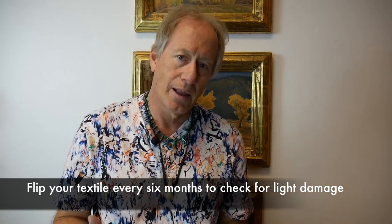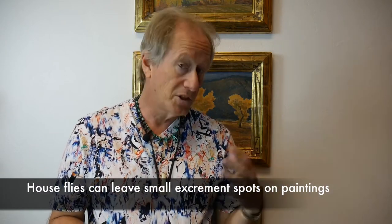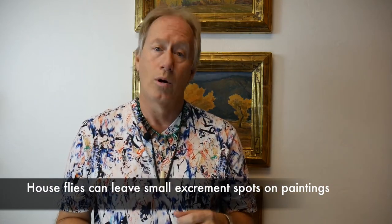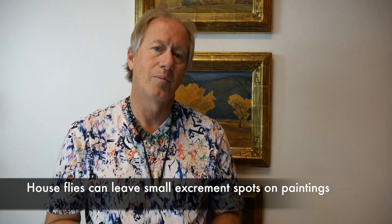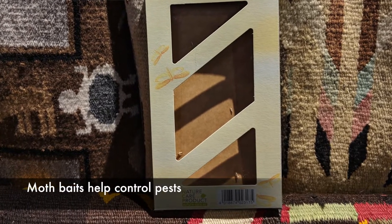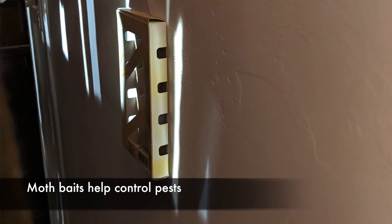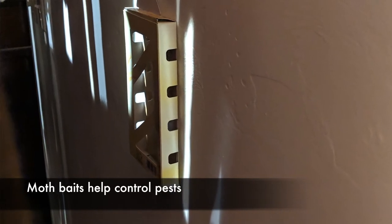This is one of the reasons I don't particularly like putting textiles in a frame. You have problems with UV, you get fading, and you can't flip it or see what's going on. If a beetle, silverfish, or moths get in there, you have a problem. They do have moth baits now that you can buy — they use a pheromone-type attraction, and the moths go to it and get caught in a sticky trap. These are a wonderful way to take care of moths.